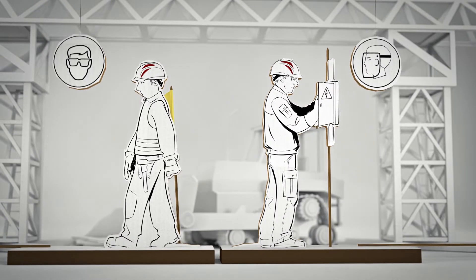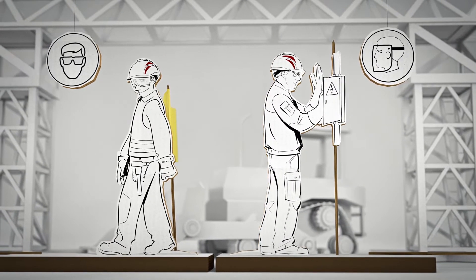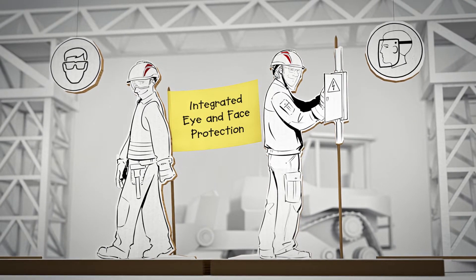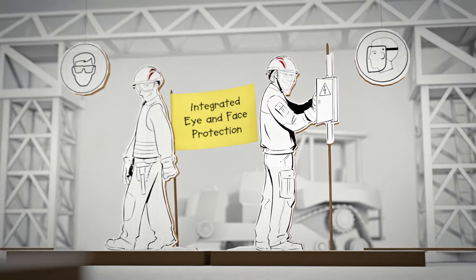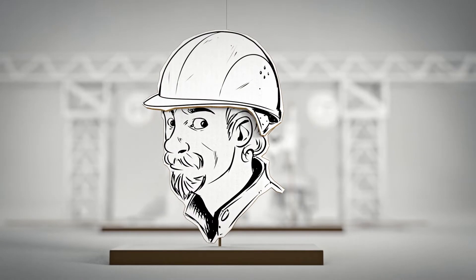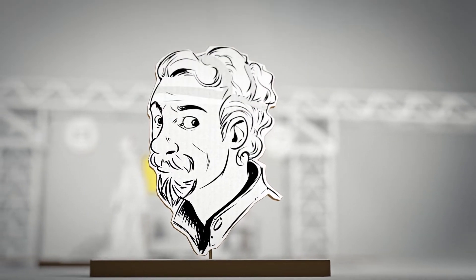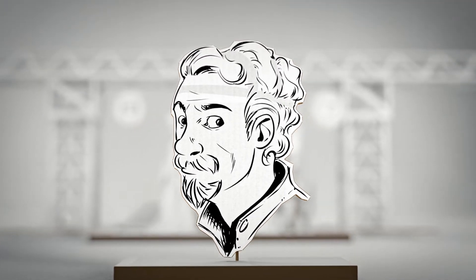By providing you with head and face protection at all times, forgetting is a thing of the past. And with it, many dangerous situations. But we also know why you don't like helmets with integrated protective features. Aren't most of them really uncomfortable?